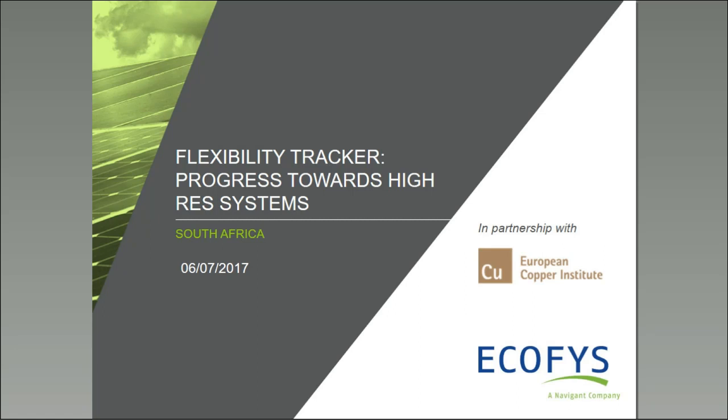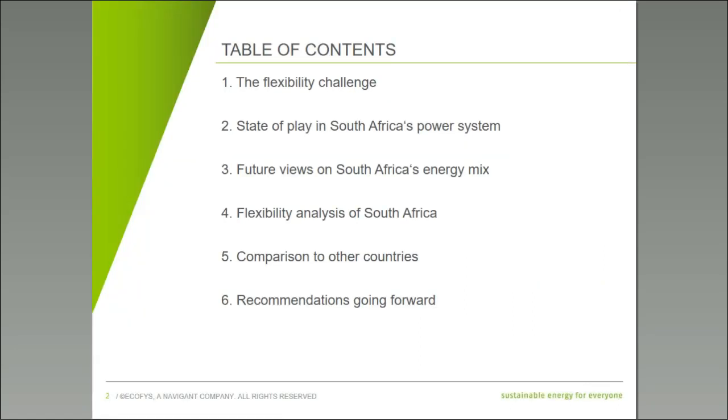Today we will say a few words about the methodology itself, just to bring everybody up to speed about how the concept is defined, what the numbers mean, and the general framework for looking at an individual power system. Then we will dive into what it actually tells us about the state of play in South Africa — what is happening there, what are the ongoing evolutions, how is the flexibility readiness of the South African power system, how does it relate to other countries, and what are essential steps going forward.